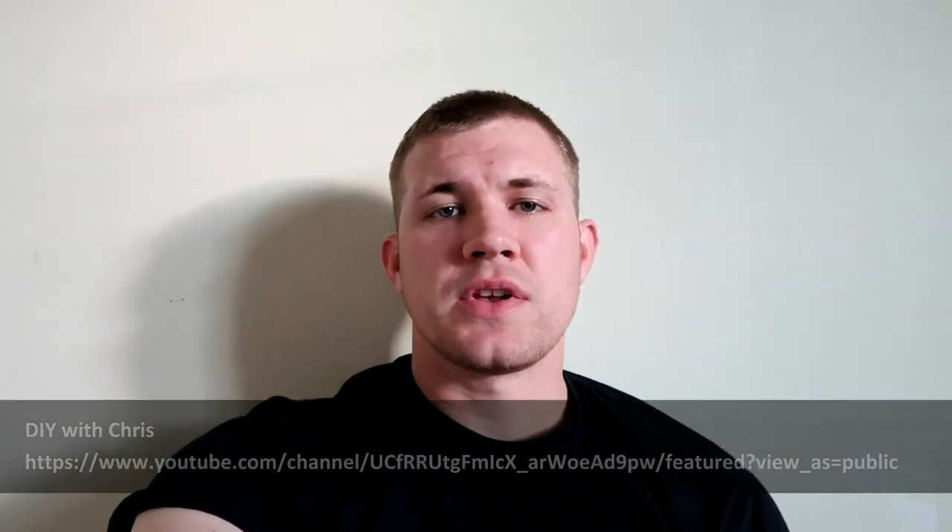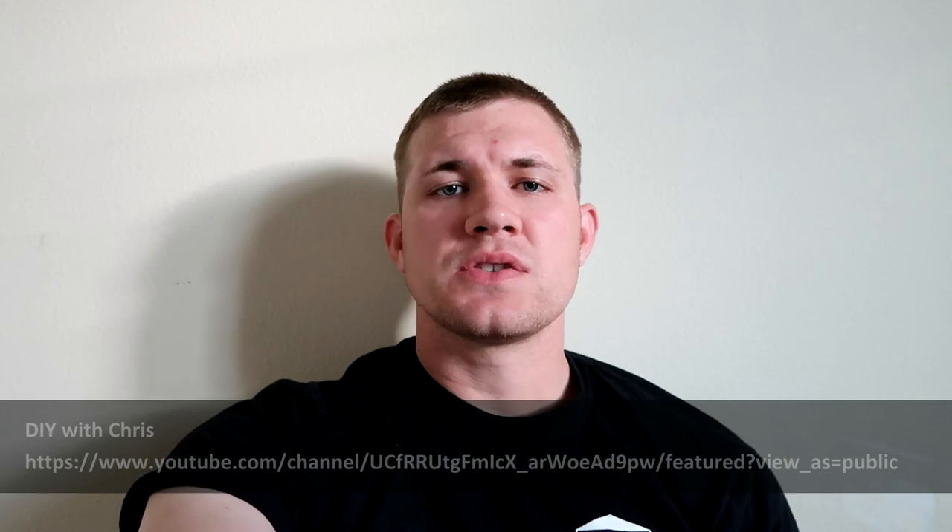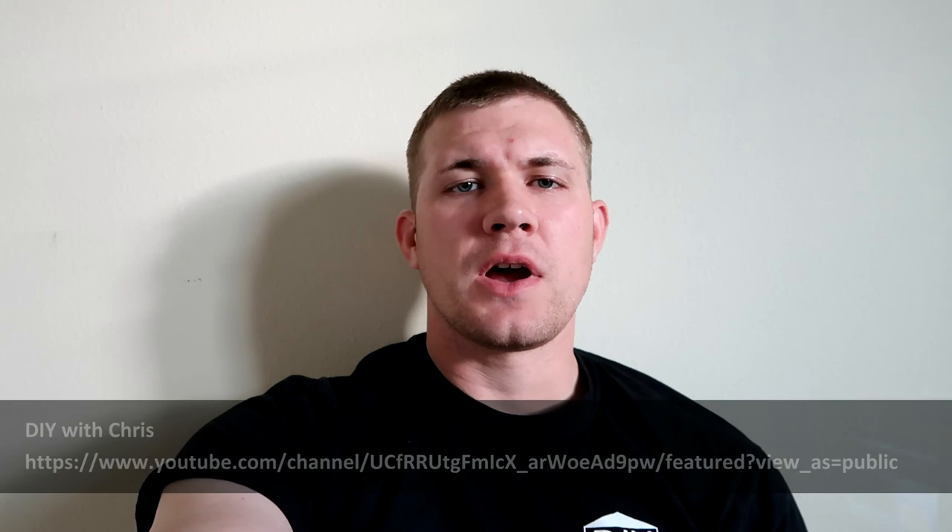Just wrapping up — I know it's been a long video but I'm trying to give you as many resources as possible to make this move easier. If you have questions please let me know; I've left links to resources in the description. Please subscribe to this channel and also to my other channel, DIY with Chris, where I cover vehicle how-to's including a video on how to winterize your vehicle for Alaska. Thanks for watching, have a great day!